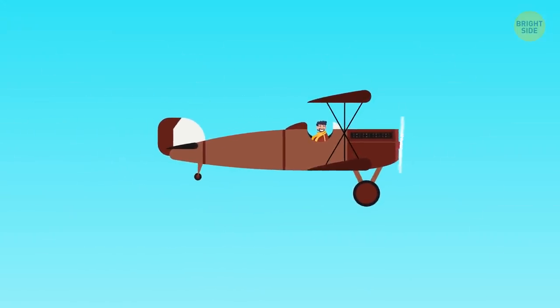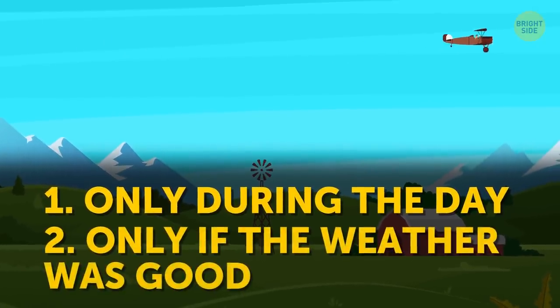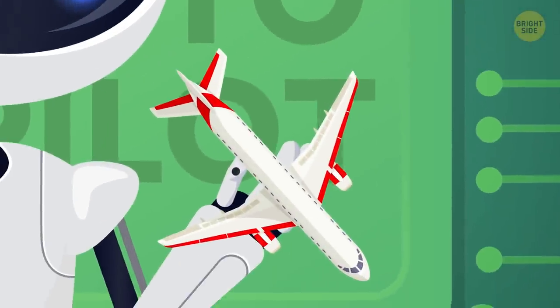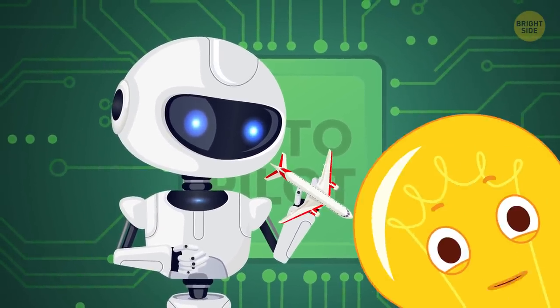Here's the deal. Back when airplanes first made an appearance, they could only fly during the day and only if the weather was good. Pilots had to rely on their own eyes to bring the aircraft down safely. But technology has served us well over the years, and autopilot can just take over — well, sometimes.